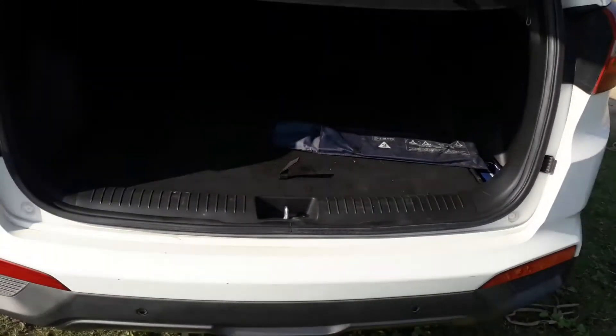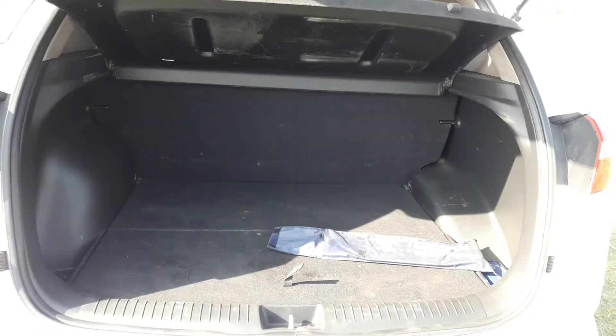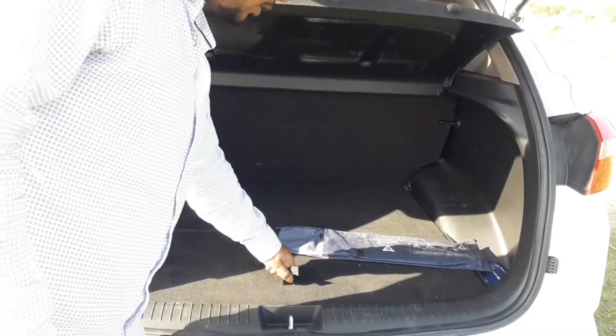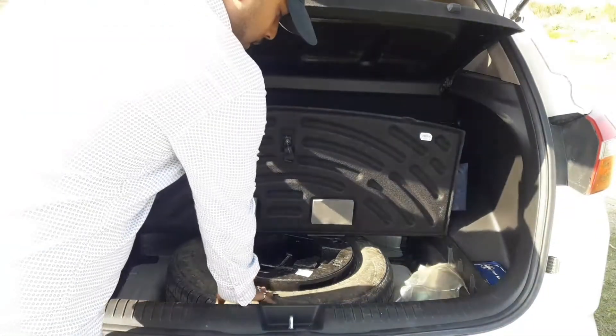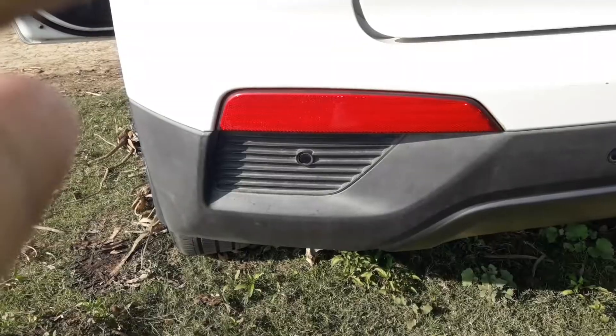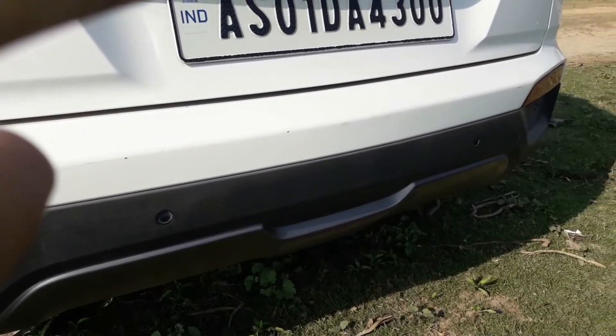The Creta offers the highest boot space in the segment — a massive 475 litres to be precise. The spare wheel is located below the tray, and surprisingly the spare wheel does not get an alloy. The rear parking sensors are superbly integrated with the cladding.